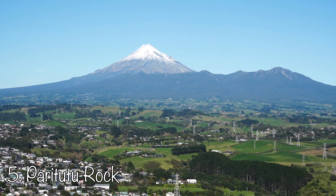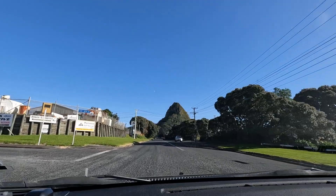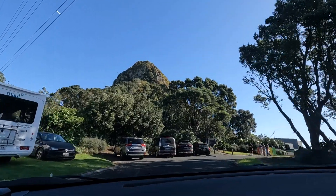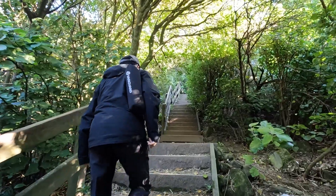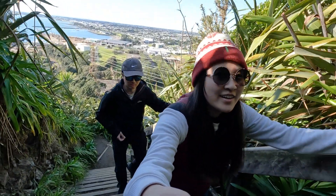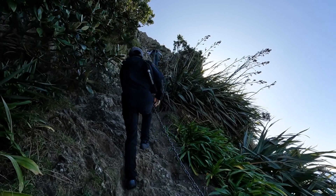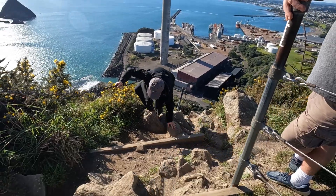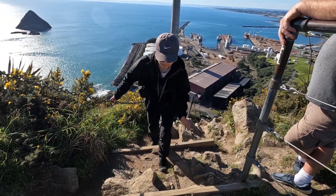Our first stop is Paritutu Rock. Paritutu Rock is a steep 15-minute walk and climb, with a car park at the start of the track. The first half of the hike is mainly all stairs but then you will need to pull yourself up the chain to get to the top. Remember to give way to people depending on who has right of way. Anyone of reasonable fitness and flexibility can do this walk.